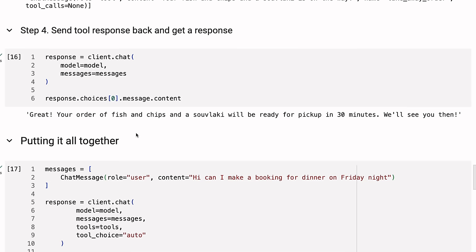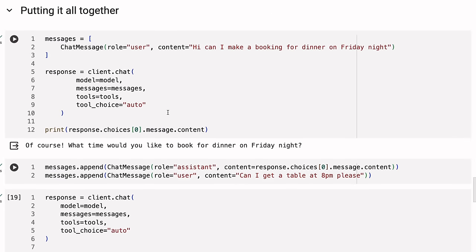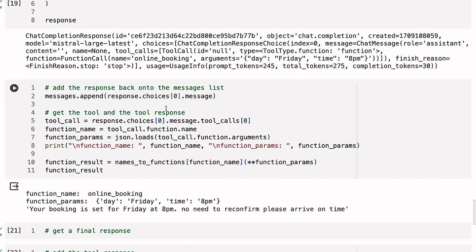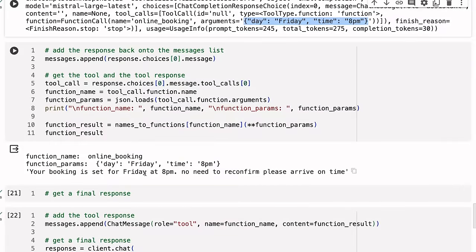It's basically incorporated the early message that the user wants it in 30 minutes. In that case there was only one argument. What if you've got multiple arguments and they don't give all arguments at once? Now we use the booking tool. 'Hi, can I make a booking for dinner on Friday night?' The response is: 'Of course, what time would you like to book for dinner on Friday night?' It knows it can't automatically call the tool because it doesn't have all the arguments. We append the assistant response, then our user says 'Can I get a table at 8 PM please?' The model responds with a tool call: call 'online booking' with arguments day Friday, time 8 PM.